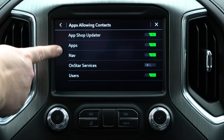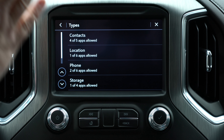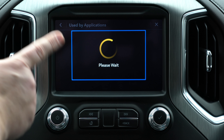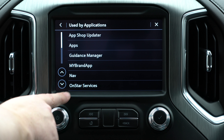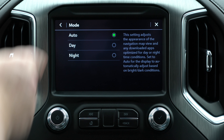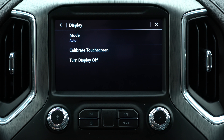Next up we have privacy, which is very important. If you want to stop your location servicing, voice recognition sharing — you have different things that will allow contacts in the vehicle as far as apps, navigation, and OnStar. This goes through a whole bunch of privacy concerns. The most important thing: a lot of this has to do with OnStar. If you're going to use OnStar, you'll probably want to leave it on — that way if your vehicle is stolen they can track it, or if you get in an accident they can find you. You'll have to give up a level of privacy for those benefits.